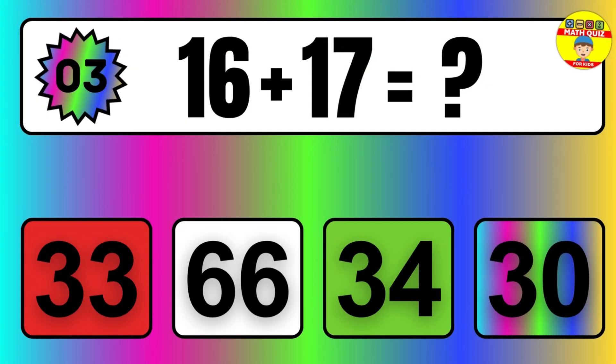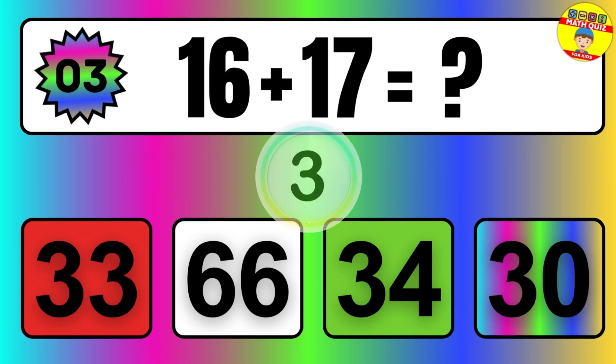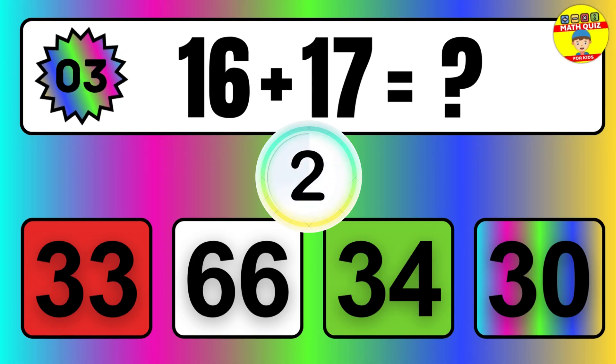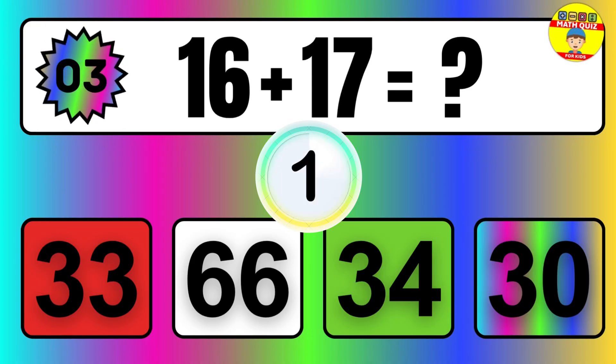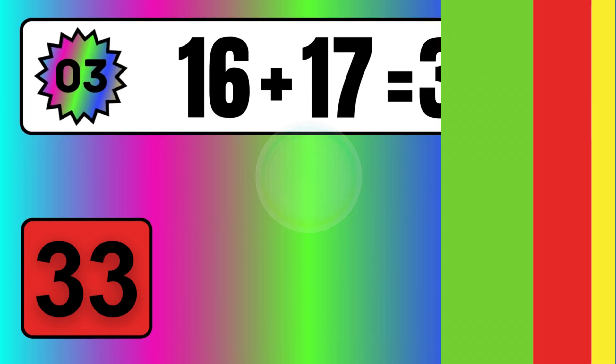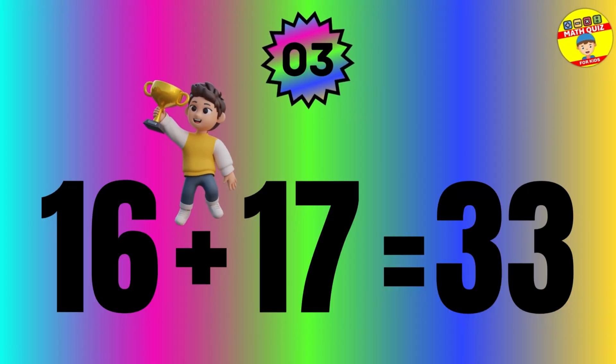Question: 16 plus 17 equals what? The answer is 16 plus 17 equals 33.